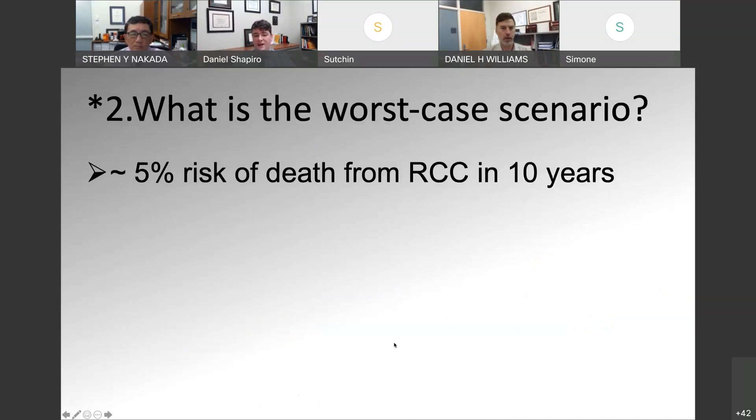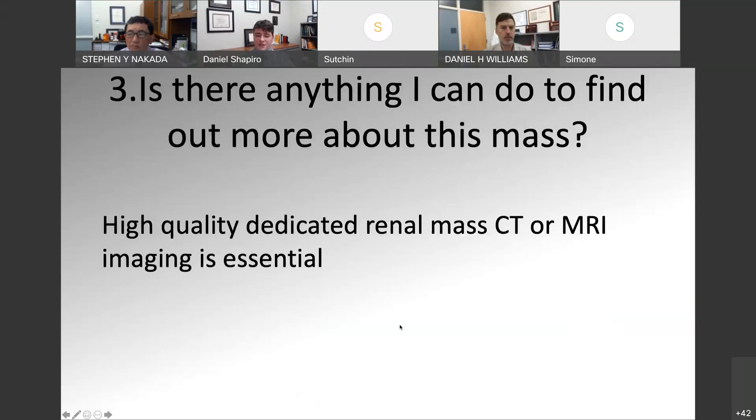With a worst-case scenario of about 5% risk of death from RCC in 10 years, what can we do to find out more about the mass? First of all, everything we've been talking about assumes you have a high-quality, dedicated renal mass CT or MRI — that's really essential. That's the first stratification point: if you have a mass that's not enhancing, the risk of it being RCC is substantially lower. So the first step is having a high-quality imaging study to truly evaluate the renal tumor.